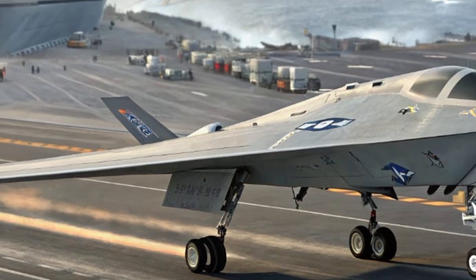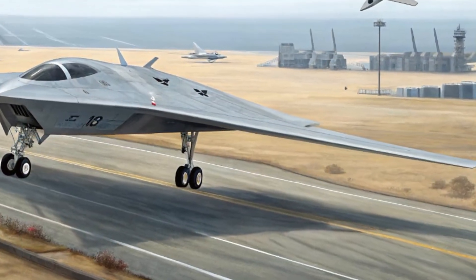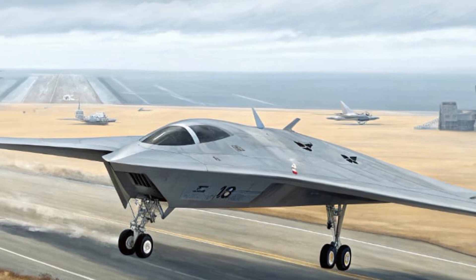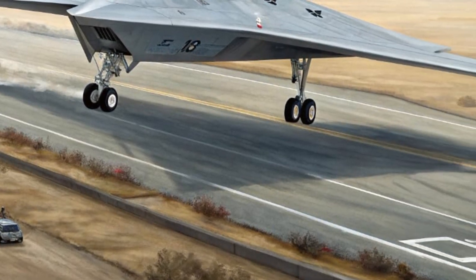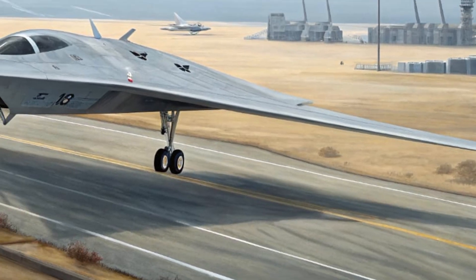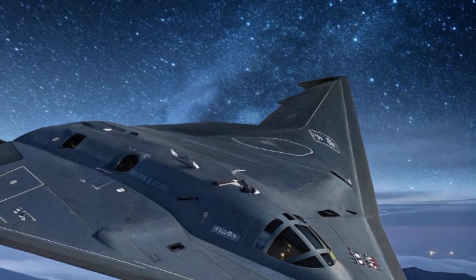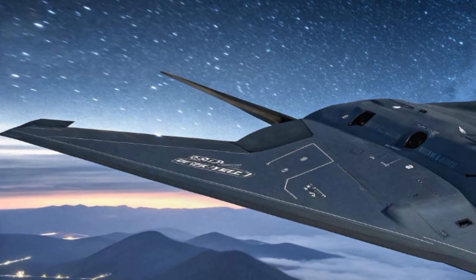There is no cockpit or seating since the Ghost Bat is fully unmanned, but what's packed inside is arguably more important. The aircraft houses a modular and reconfigurable payload system, which means it can be quickly adapted for different missions — from surveillance and electronic warfare to weapons deployment. Its core systems are powered by a robust AI-driven flight computer that processes mission data, identifies threats, and executes tasks with minimal human input, making it a fully autonomous wingman capable of thinking and reacting on its own during complex missions.